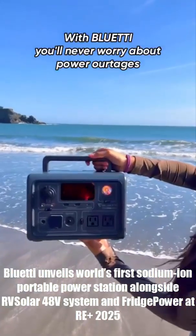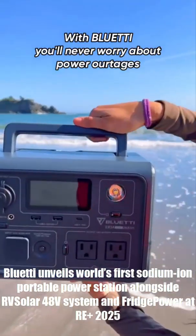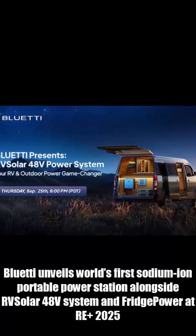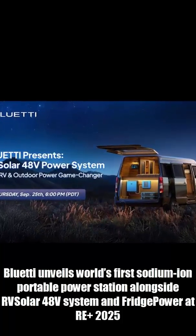And here's the wild part — it's the world's first sodium ion portable power station. That means faster charging, longer life, and cold weather performance lithium batteries can only dream of.